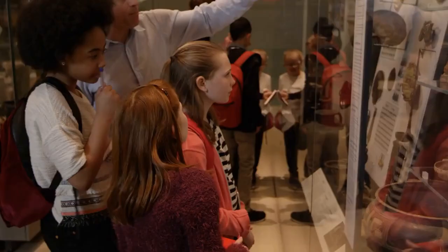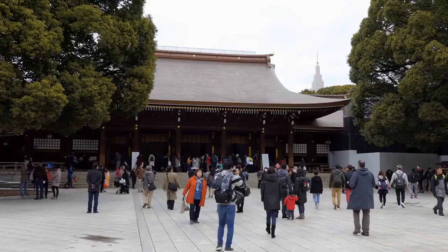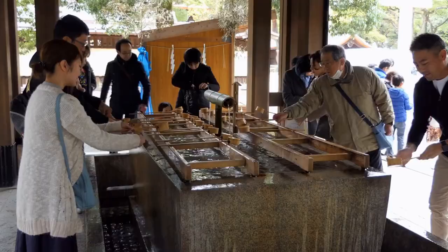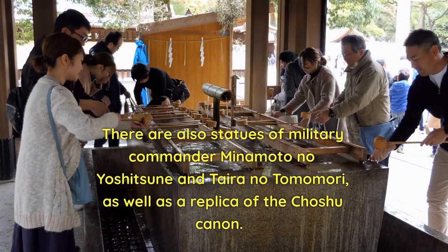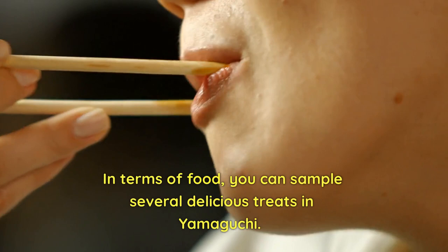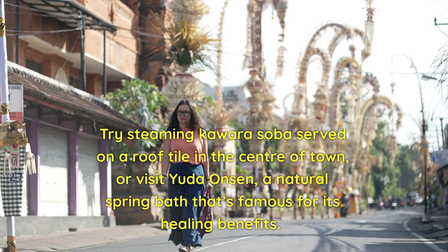For history buffs, there's a museum at Kozen Park — a good place to learn about the prefecture's role in the Meiji Restoration. There are also statues of military commanders Minamoto no Yoshitsune and Taira no Tomomori, as well as a replica of the Chashu Cannon. In terms of food, you can sample several delicious treats in Yamaguchi, including steaming Kawara Soba served on a roof tile, or visit Yuta Onsen, a natural spring bath famous for its healing benefits.